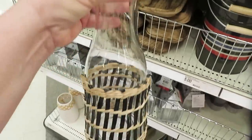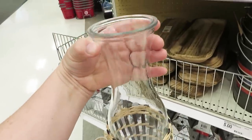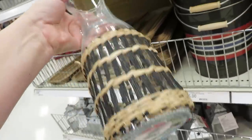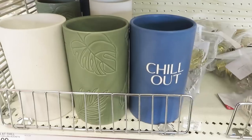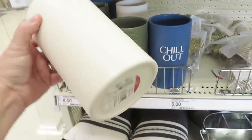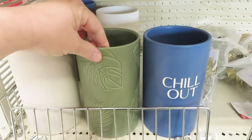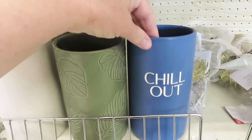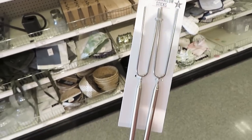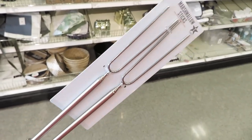They also have a carafe glass for five dollars — I think we saw matching glasses a couple of weeks back. There were some interesting items I initially thought were planters, but they're actually bottle holders — definitely a beverage item. They also have extendable skewers, which I really like — great for s'mores during the summer.